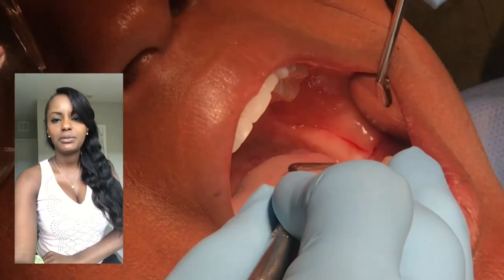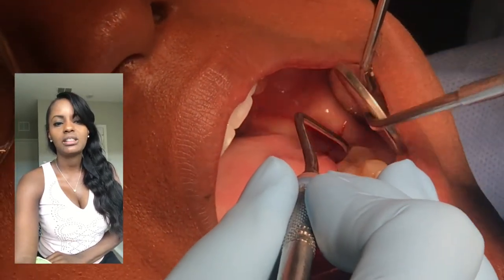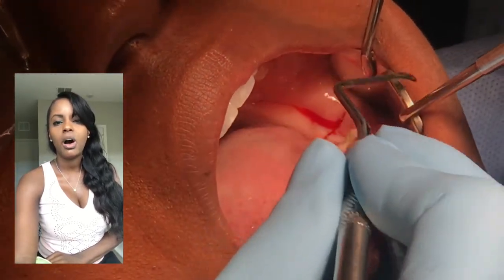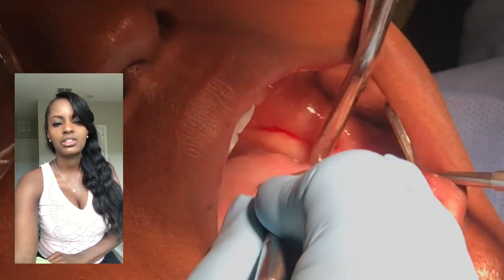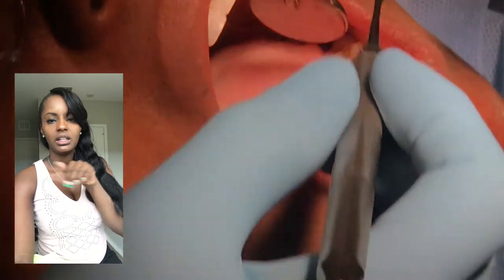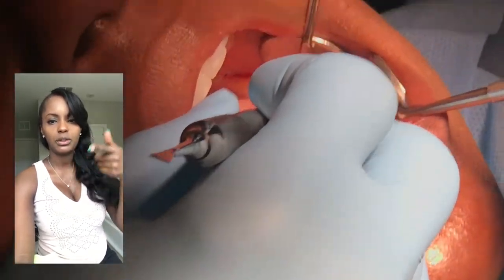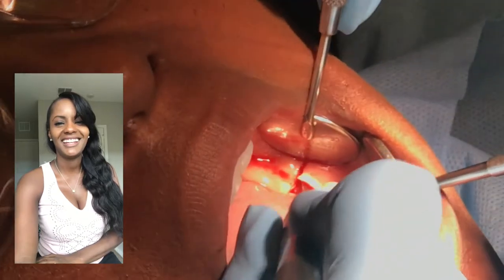Now you're going to see him taking a different instrument - this looks like a curette. He's just kind of peeling the gums back on that square. A little bit of blood there, and the assistant is just suctioning as they go. They kind of core the area to get the gums loose enough to push it over.